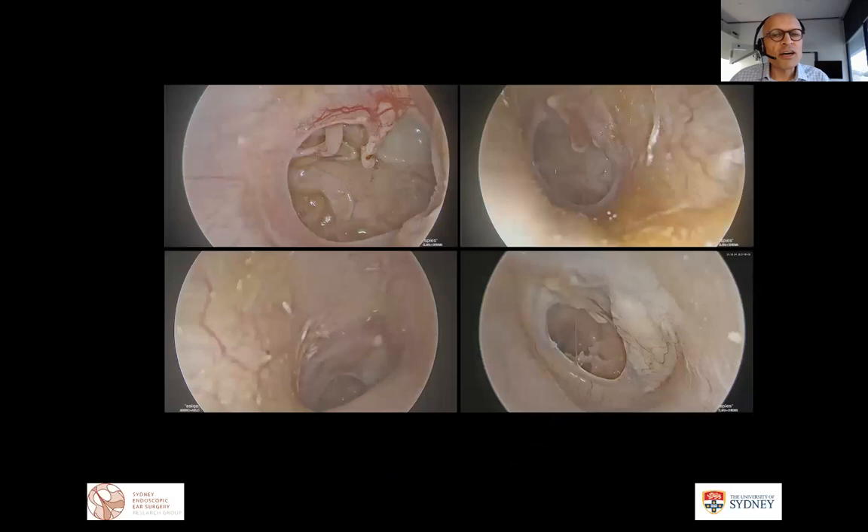The greatest advantages are in scenarios where we can repair large subtotal and total perforations with a trans-canal approach. In the bottom left corner you can see the endoscopic view — with a microscope the view would really be just of the posterior tympanic membrane — but we can perform these procedures entirely trans-canal.